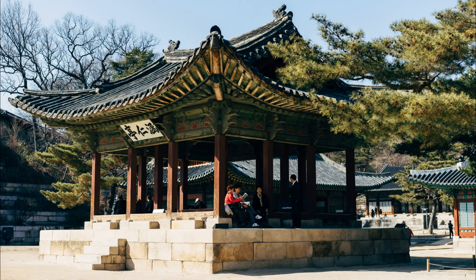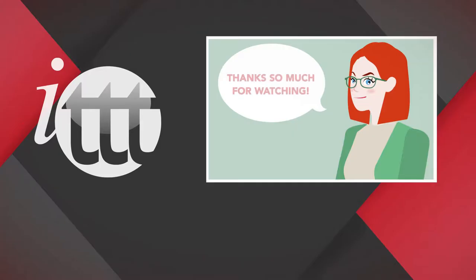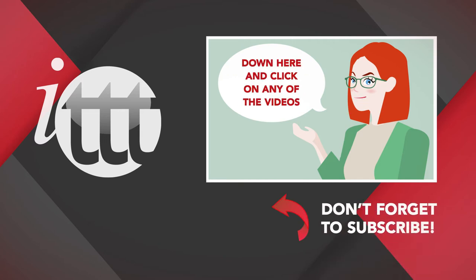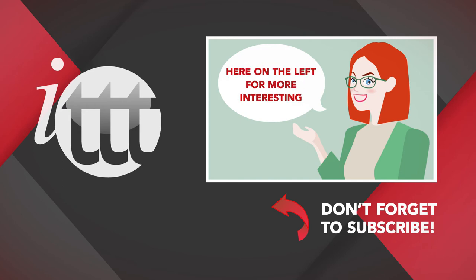Are you ready for your South Korea adventure? Thanks so much for watching. We are ITTT, the leading provider for TEFL and TESOL training courses. If you liked this video, please subscribe by clicking that button down here and click on any of the videos here for more interesting teaching tips for getting certified to teach English abroad and online.